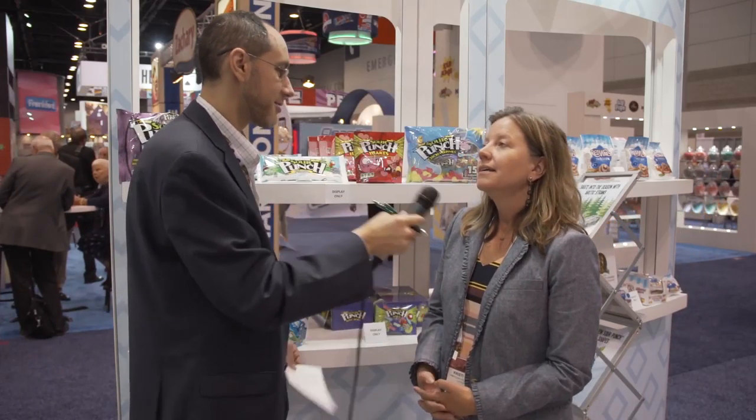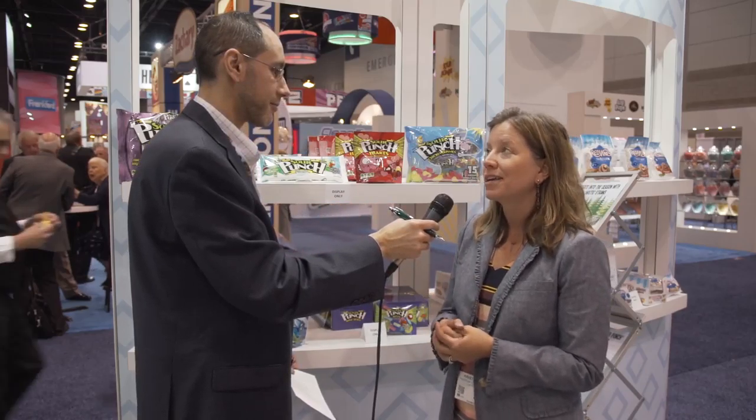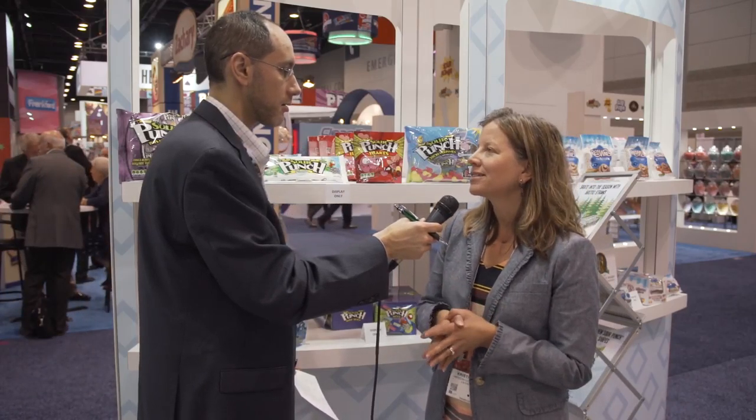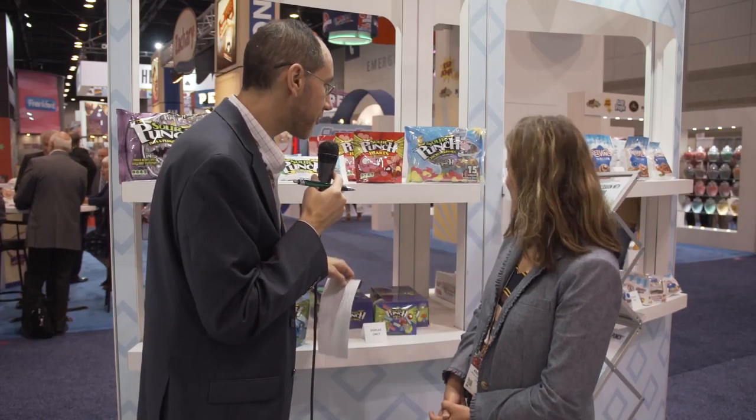Where can people find the products? We're in a lot of retailers — you can look at our website and type in your zip code to find the nearest store. You can order from Amazon and we're launching a new e-commerce site in about a month so you'll be able to buy directly. You can go to sourpunch.com, redvines.com, or americanlicorice.com and there will be a link to direct purchase. And Christy, last question — do you have a favorite product? That's like asking a mother to pick a favorite child — I just can't do it! We'll go with the Super Ropes from your wedding. Absolutely! Live from the Sweet and Snack Show.